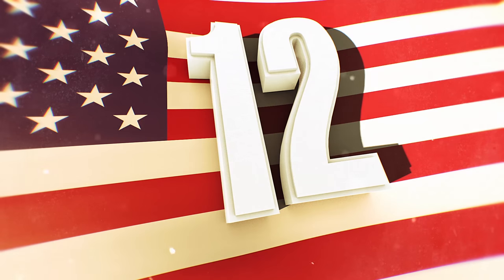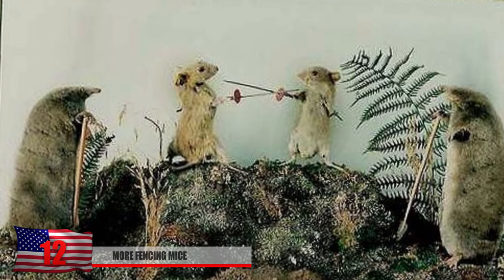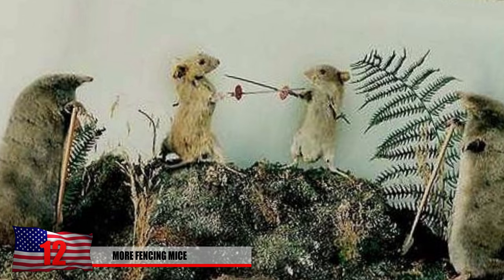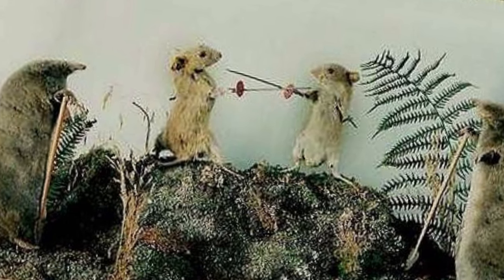Number 12: More Fencing Mice. Why does everyone feel the need to display mice with swords? Who do they think they are — the Mouseketeers or something? Can't tell exactly what type of creatures are watching this; it might be some type of gerbil. We can only pray that whoever made this will find a life someday.